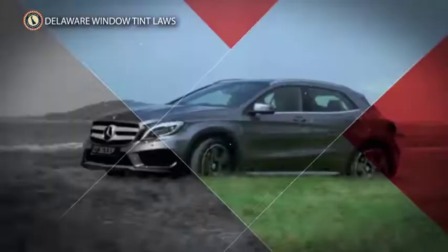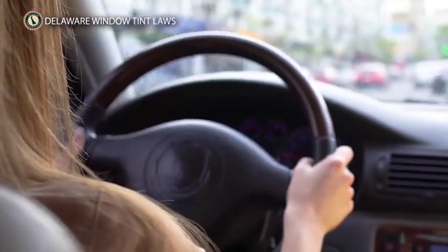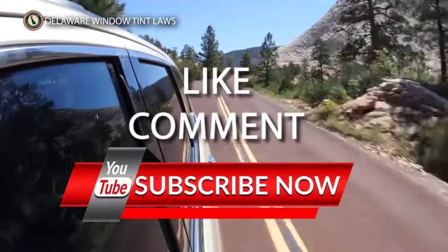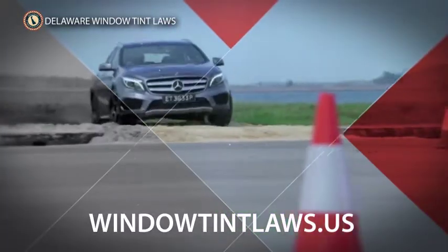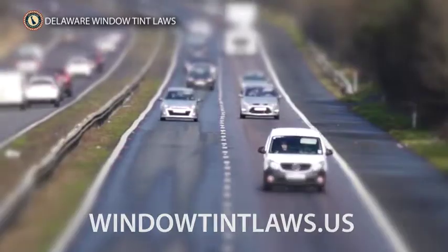Do you have a crazy story about something that happened because you used the wrong tint on your car? Let us know in the comments below. Thanks for watching — give this video a like, let us know what you think, and consider subscribing for more tinting guides. Check out our website at windowtintlaws.us to learn more about what we do and to check out our guides on window tinting.